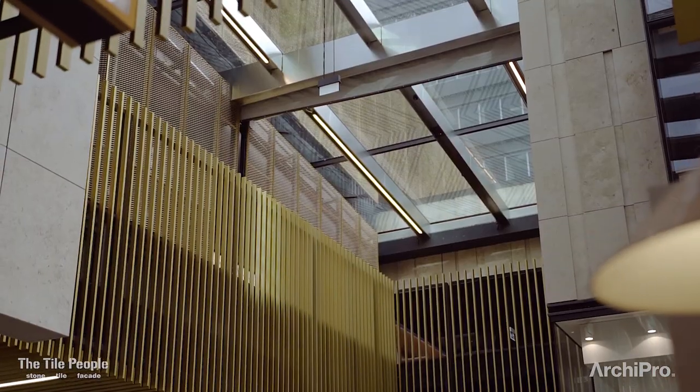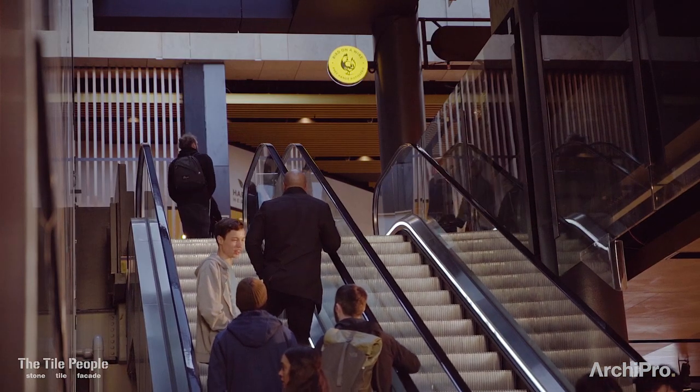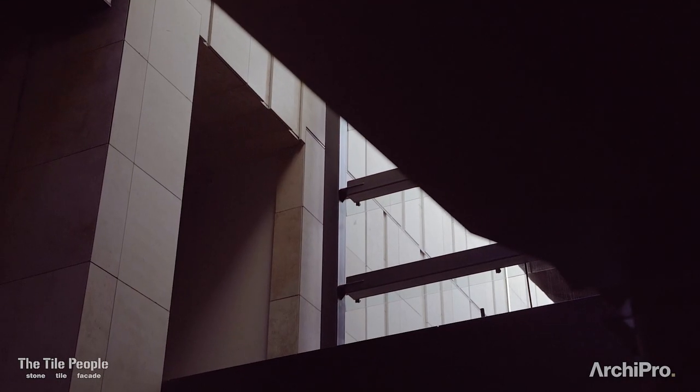There's a series of buildings with different facades that were really interesting — people kind of just found themselves in there and they were really excited about what they found.